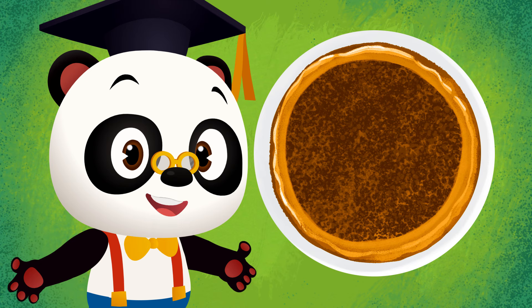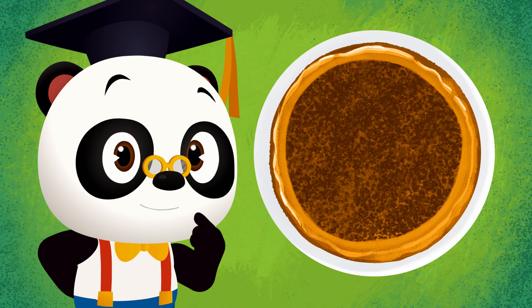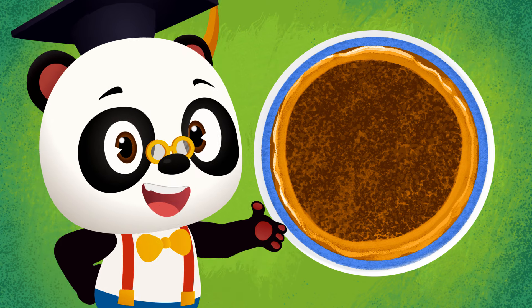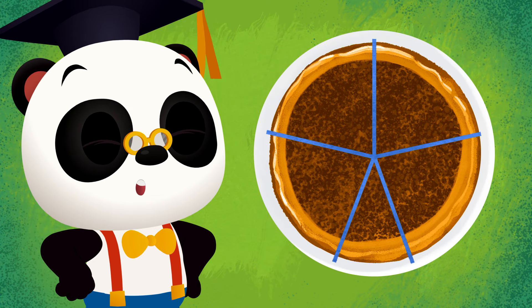Let's start with the shape of the pie. Do you know what shape the pie is? That's right! It's a circle! A circle can be divided into many equal parts.